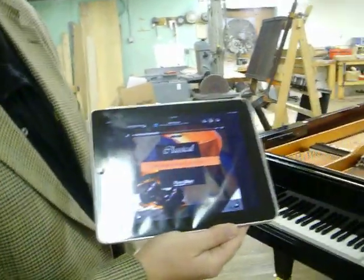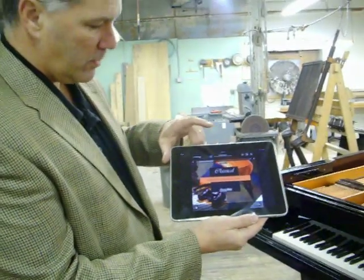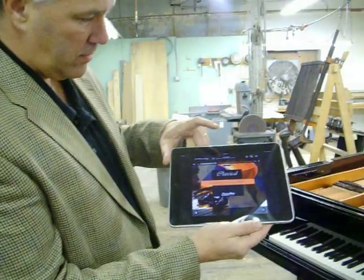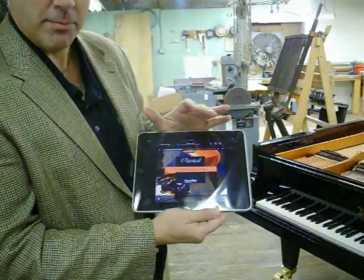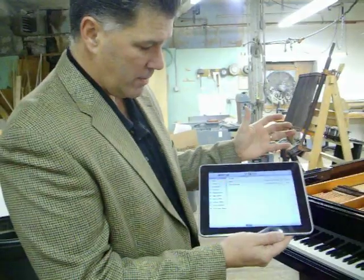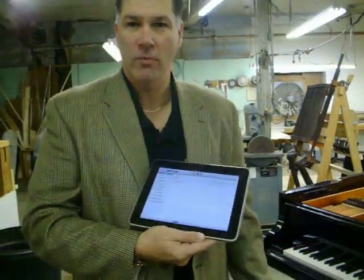Here's everything that I can control on the playback of this song. I can change volume with the touch of a finger. Add this to a playlist, a set playlist. Shuffle to another song. All of this while the piano's here, and I can be over 100 feet away.